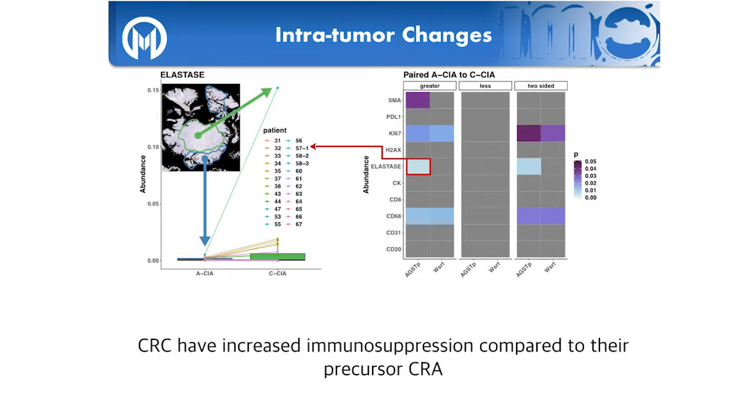Within the carcinoid samples, comparing the carcinoma to its precursor adenoma within the same tumor, we again see high recruitment of neutrophils in the carcinoma versus its precursor adenoma, along with more macrophages, proliferation, and fibroblasts — many of the same features we saw across stages. This confirms it's not just a cross-stage artifact; it's happening within each individual tumor.